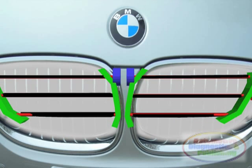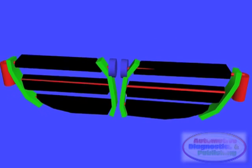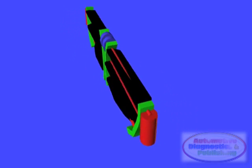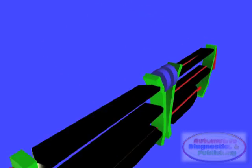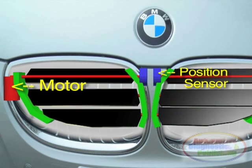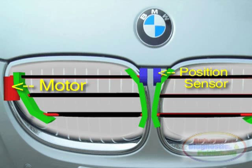The BMW air vent control is part of a package of intelligent technologies that noticeably reduce fuel consumption and emissions, while at the same time considerably increasing driving pleasure. The system is a simple electro-servo actuator connected to a linkage mechanism, made to open and close.